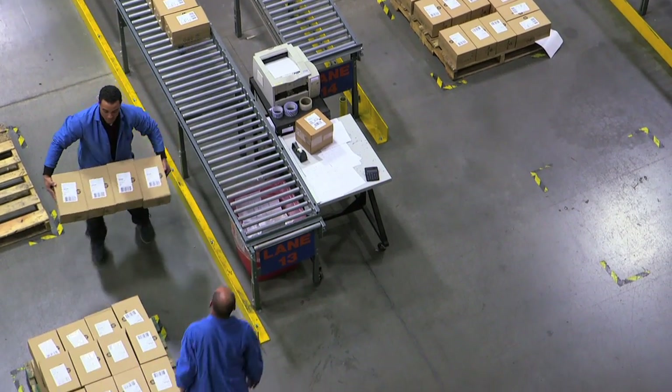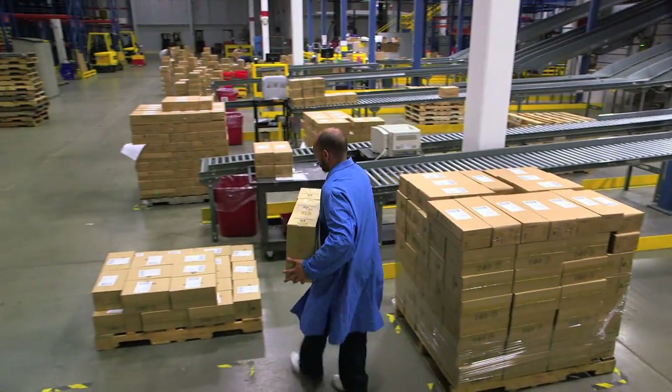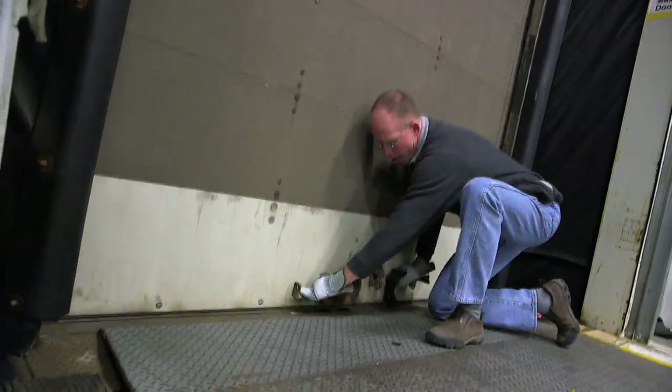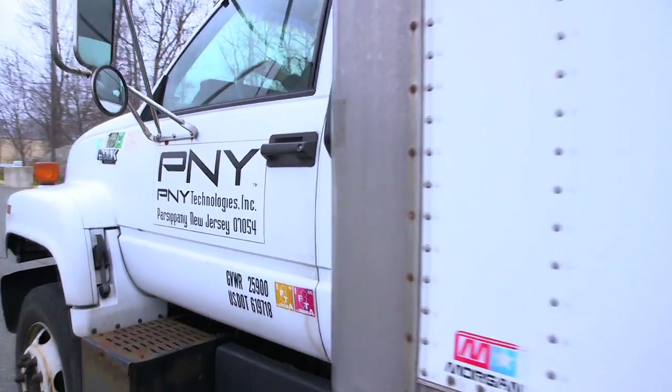With this wide array of operations, PNY has the capability to offer customized, turnkey solutions with extraordinary speed to market and over 1 billion products shipped to date.